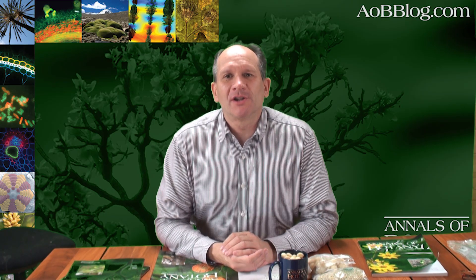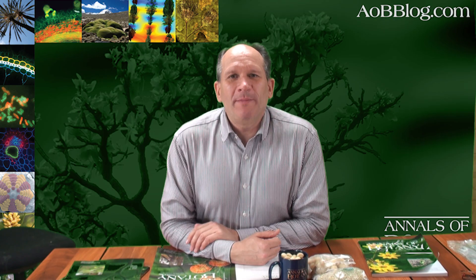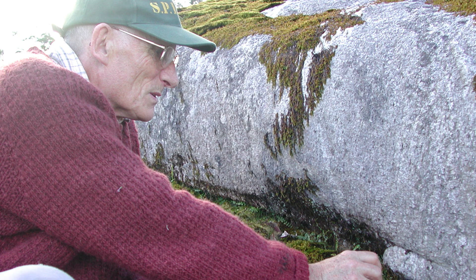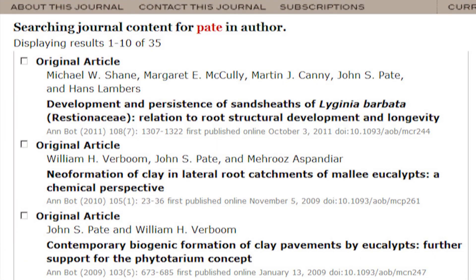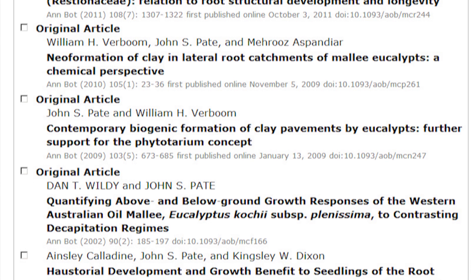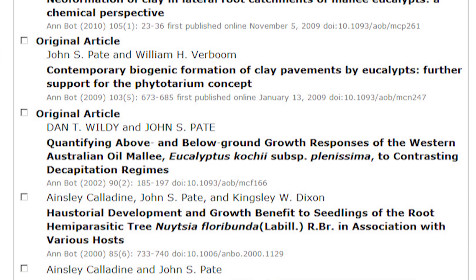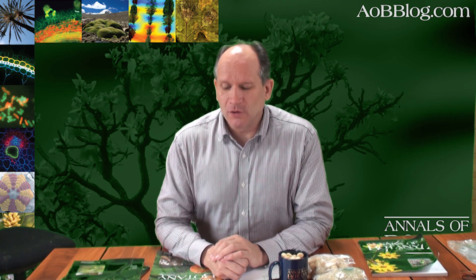I first came across the genus featured on the cover, Leucospermum, growing in Australia in the garden of Professor John Pate, a regular contributor to Annals of Botany with many papers on roots and plant nutrition, soil water relations, and aspects of the Australian native flora. Actually, Leucospermum is from southern Africa rather than native to Australia.